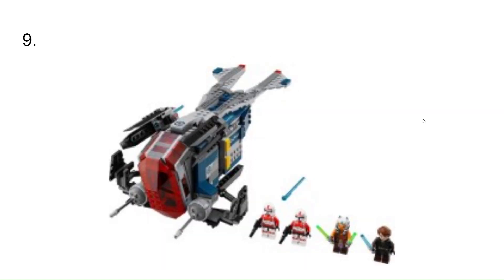At number 9, I have the Coruscant police gunship. This would have been cool to get, because it was seen in Star Wars Rebels and I could have color changed it to be black and gray. It also came with some Coruscant guard clones, which would have been cool. It was a set I was close to getting, but in the end didn't.